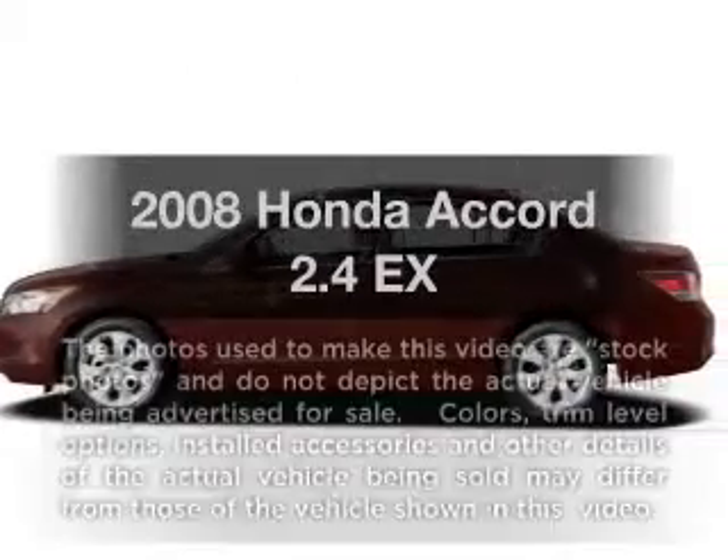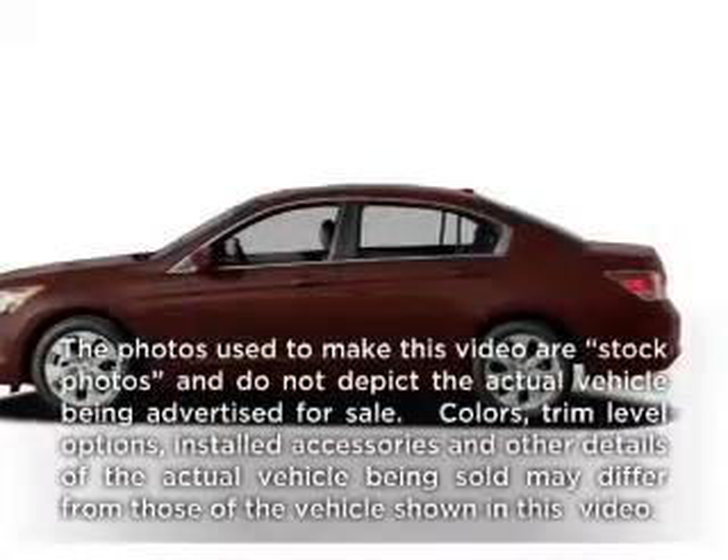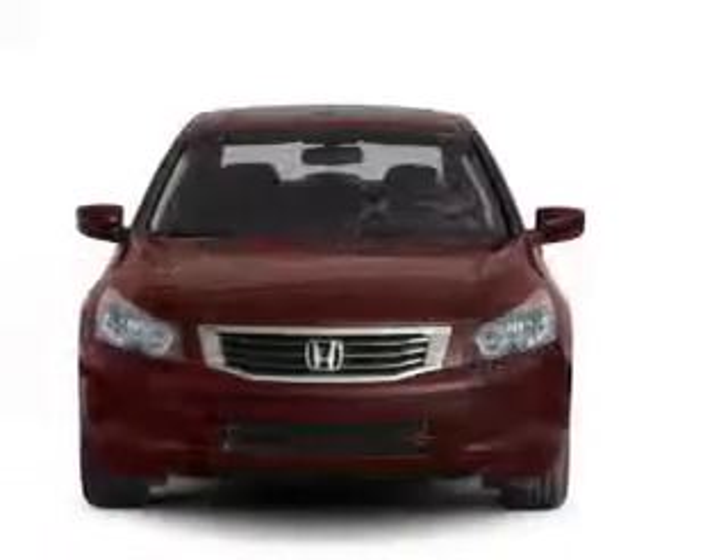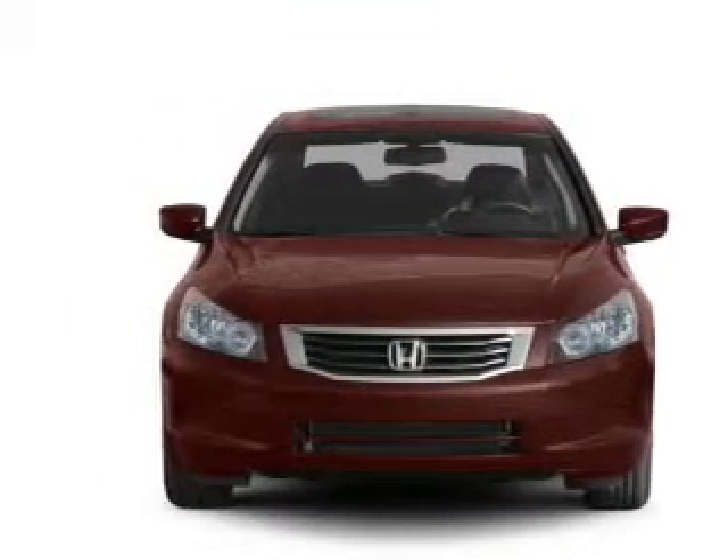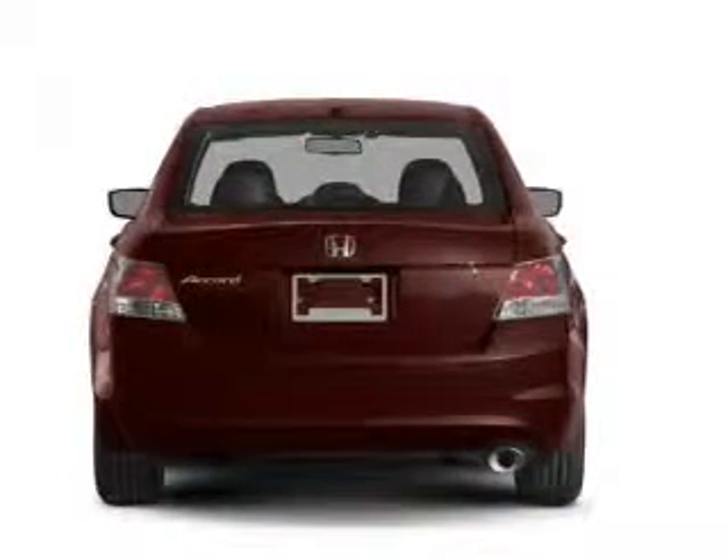Check out this 2008 Honda Accord. Travel the roads in style and comfort in this great vehicle, with an efficient four-cylinder engine connected to a manual transmission that will keep you in touch with your vehicle.